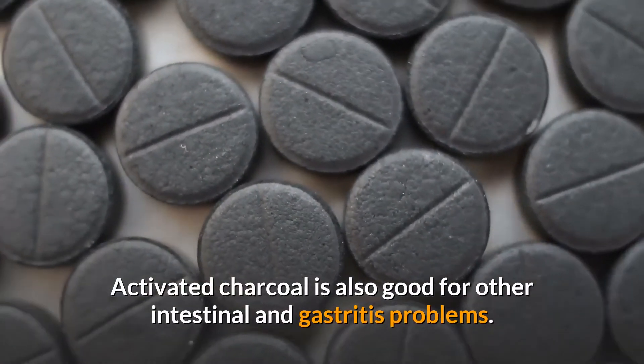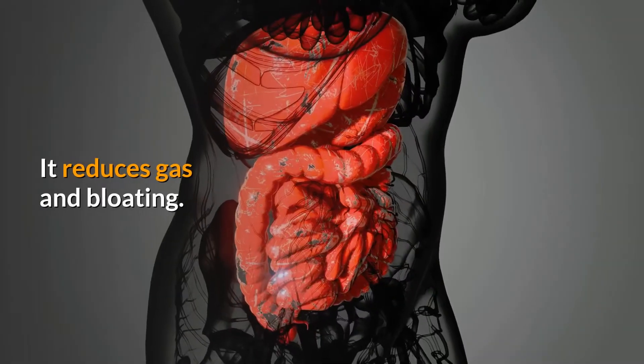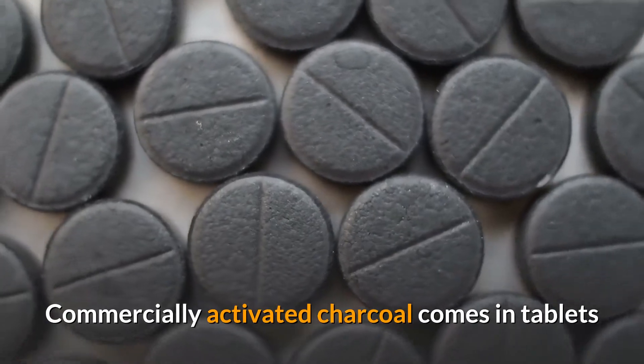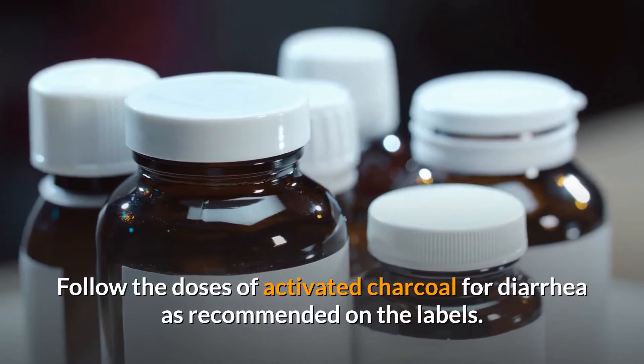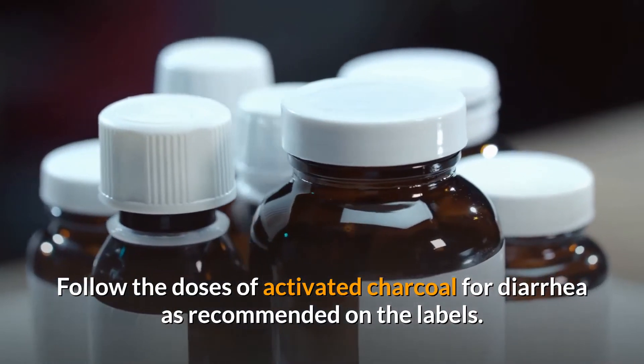Activated charcoal is also good for other intestinal and gastritis problems — it reduces gas and bloating. Commercially, activated charcoal comes in tablet and capsule forms, available online as well as in health stores. Follow the doses recommended on the labels.